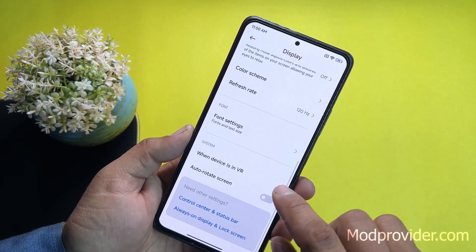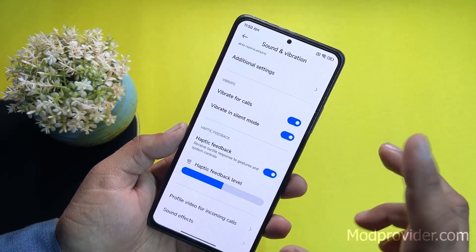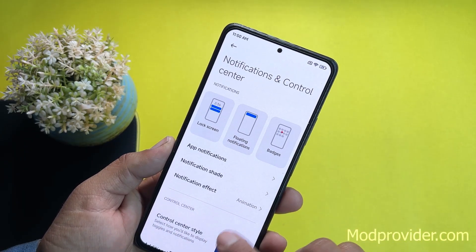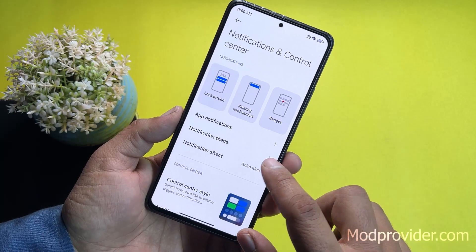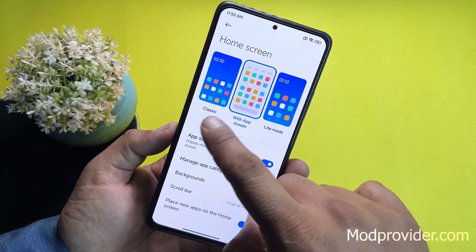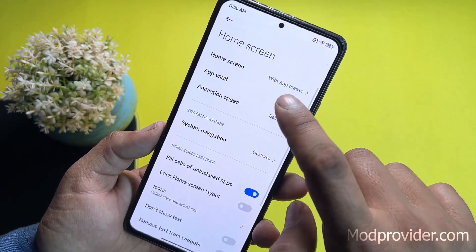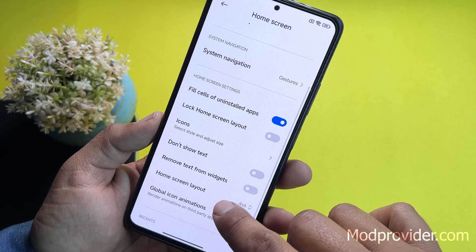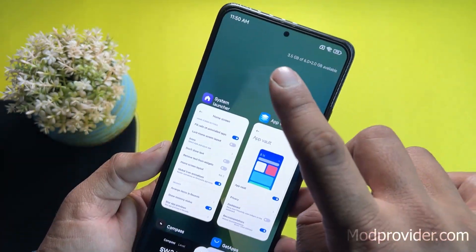After display, we have phone settings, auto-rotation, sound and vibration for sound settings. Under Notifications and Control Center you can switch between the new or old control center style. Under Home Screen you can manage launcher settings — change home screen type to classic with app drawer or light mode — with app vault, animation speed, and system navigation options all available.